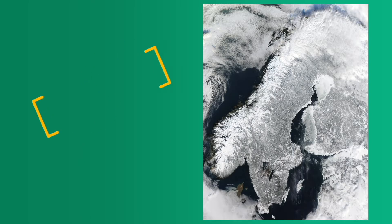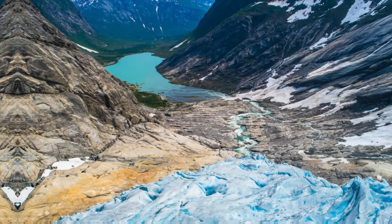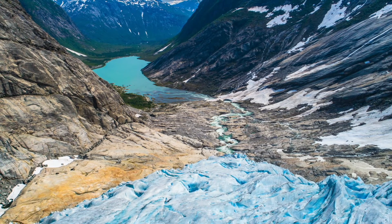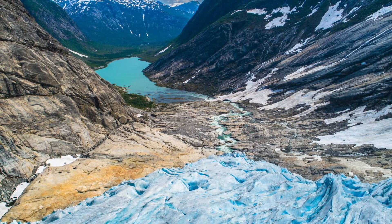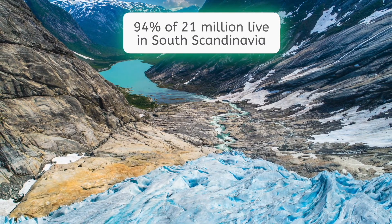About 25% of the peninsula is above the Arctic Circle, and the largest glacier on the continent, Jostedalsbreen, which is 188 square miles in size, lies in southwestern Norway. The climate is mostly Arctic tundra to the north, with a cool maritime climate to the south. Coincidentally, that's also where 94% of the 21 million inhabitants of the peninsula live.